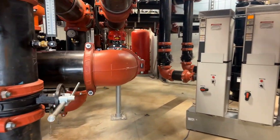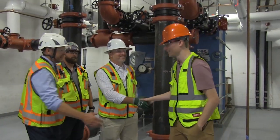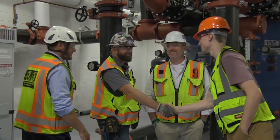So it builds confidence — not only just the company, but on the employee, on the installer. It was a very good partnership that we had with Victaulic on this job, both towers. And I look forward to working with them again.